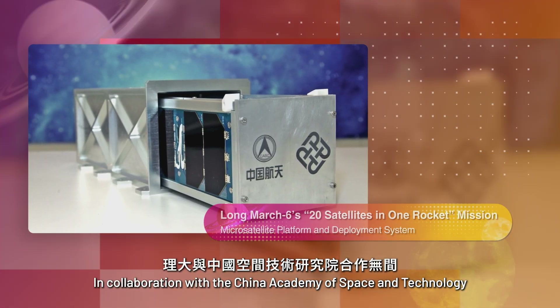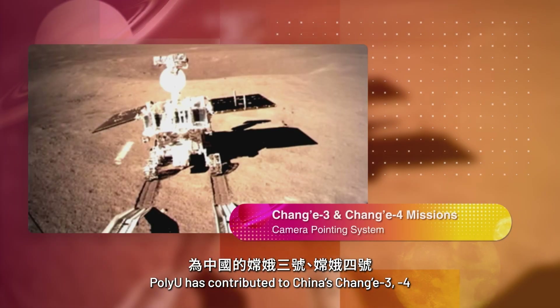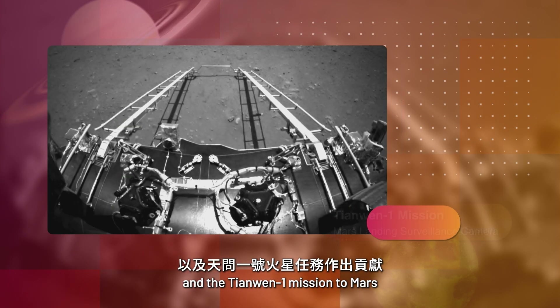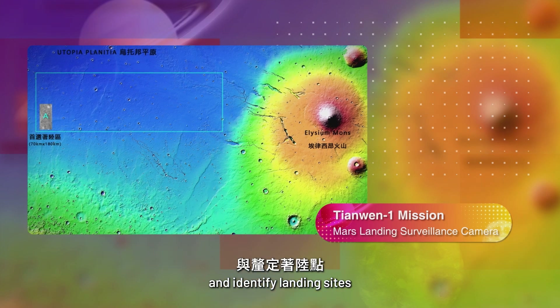In collaboration with the China Academy of Space and Technology, PolyU has contributed to China's Chang'e 3, 4 and 5 missions to the moon, and the Tianwen-1 mission to Mars, helping to design and manufacture space instruments and identify landing sites.